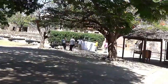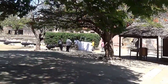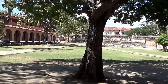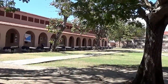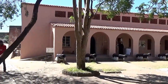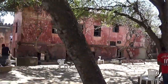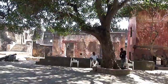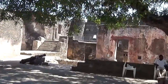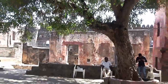This fort remained the bone of contention between the Arabs of Oman, Muscat, and the Portuguese for nearly four centuries, until it was occupied by the British in the 19th century. Finally, it was conquered by the British and occupied by them.